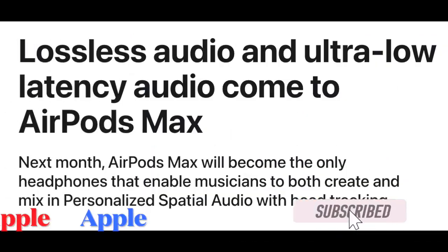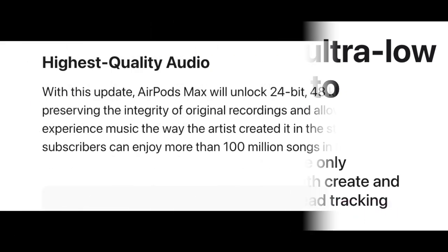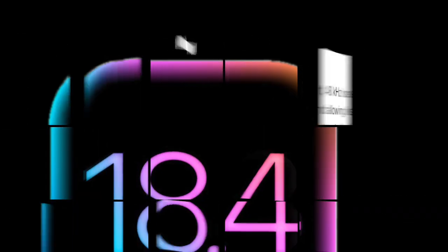Apple's latest update is set to give AirPods Max users a serious audio upgrade. With the upcoming iOS 18.4, Apple will introduce 24-bit 48 kHz lossless audio to the over-ear headphones, allowing users to experience studio-level sound quality.